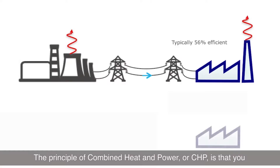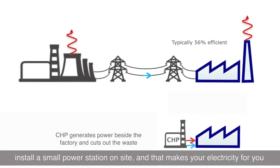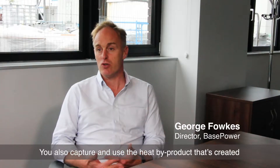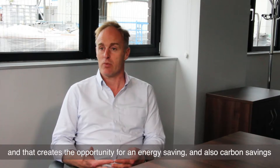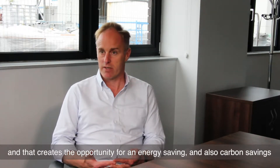The principle of combined heat and power, or CHP, is that you install a small power station on site and that makes your electricity for you. You also capture and use the heat by-product that's created, and that creates the opportunity for an energy saving and also carbon savings.